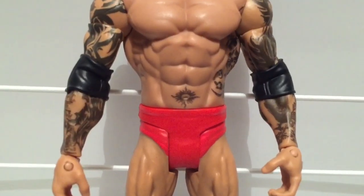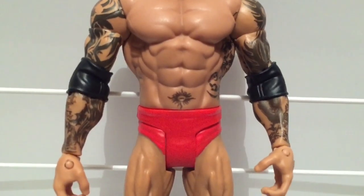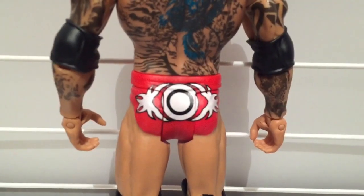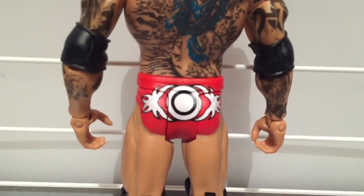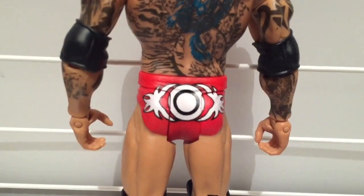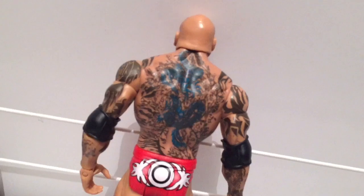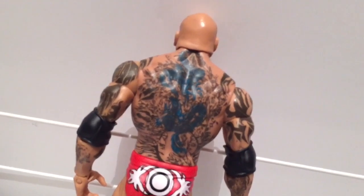Why the hell would he get a tattoo of the ass hair around his asshole on his belly button? Your thoughts. Nobody told me that this figure was a Target exclusive. Oh wait, no it's not. One time I wiped my ass with a piece of toilet paper and it made a similar design with my shit. True story.